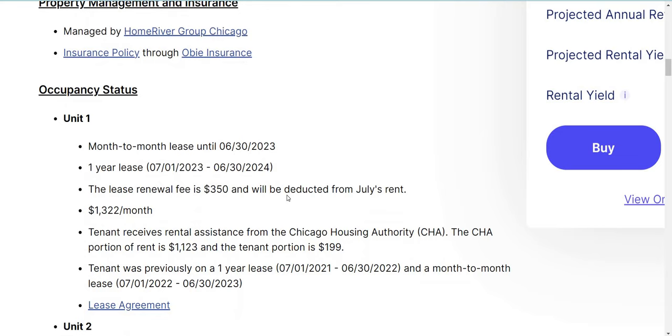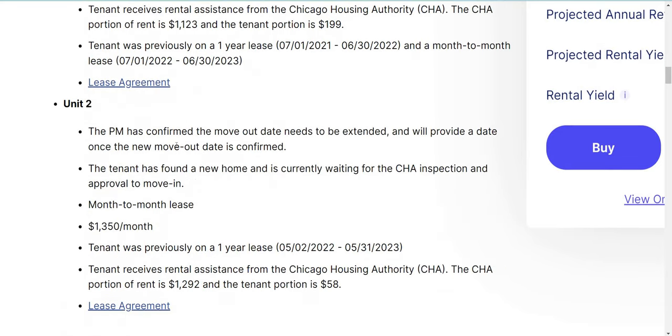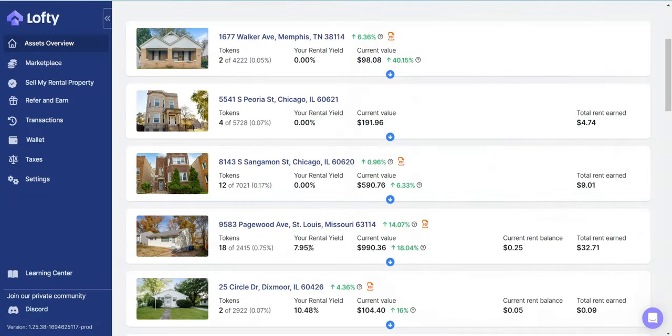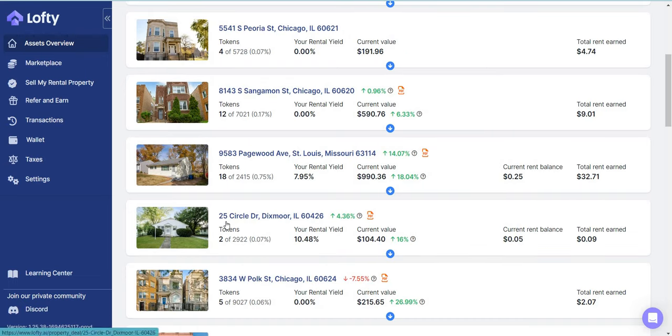Scrolling down: Unit One is paying rent at $1,300. Unit Two has something going on — I think there's a move-out situation and I'm not sure if they're currently collecting rent. The property manager confirmed the date needs to be extended, so I think the tenant is still there. I have about 12 shares in this property. Pagewood: I have about 18 shares with total rent received around $32 so far.